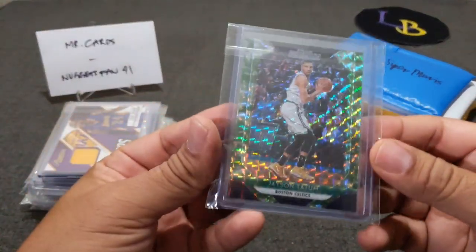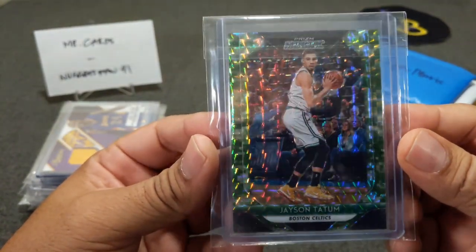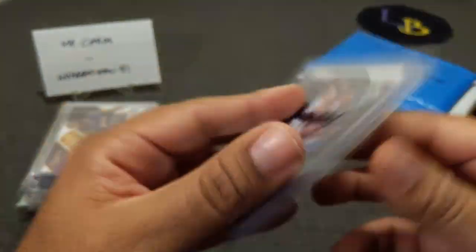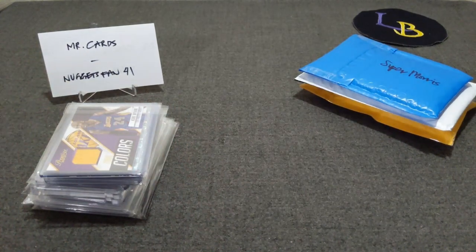Here's another card I hit out of a hit draft from Mosaic — a Jason Tatum, not a rookie but numbered to 25. You can see my name on it, 15 out of 25. If any of you guys are interested in these cards, hit me up on Instagram. I might put these up eventually on eBay.